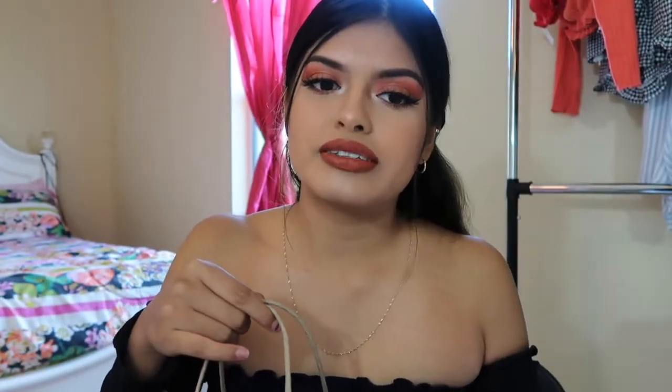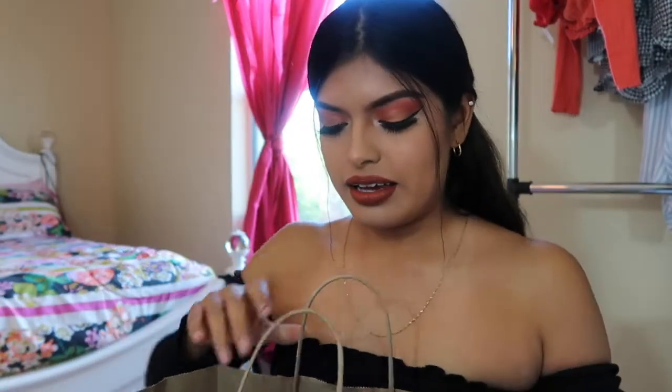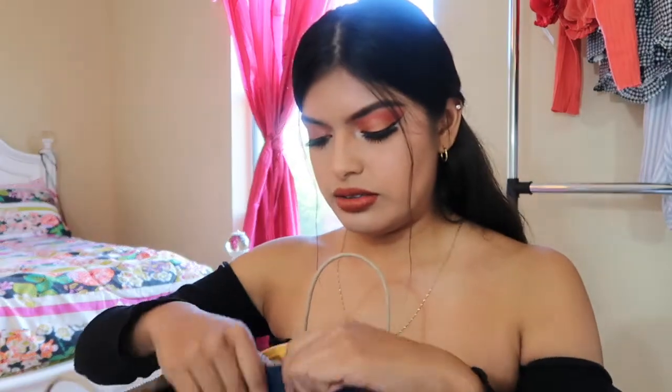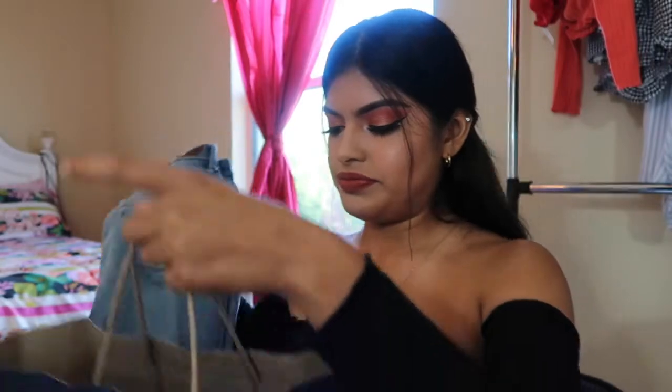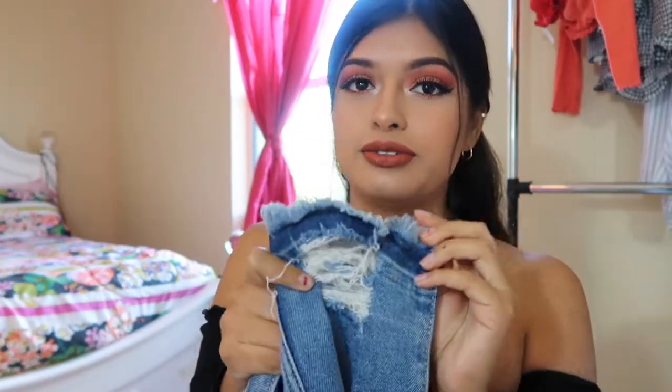By the way, I filmed this already a few minutes ago and then realized it wasn't recording, so here I am filming it again. Here's my Hollister bag. I got two pairs of jeans. Right now they're having a deal where jeans are $25 and up. $25 for jeans is a great deal because jeans are usually expensive. The first pair I got was $25 — they're high-waisted with a lot of frays and holes, really cute.